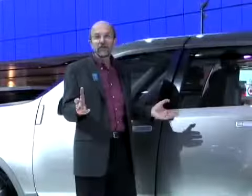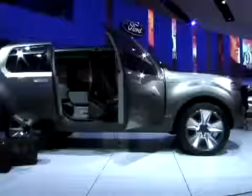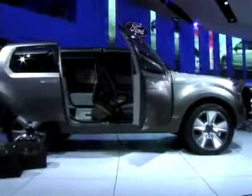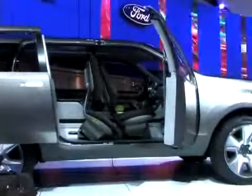There are a number of neat details on this Explorer America. It's got two conventional doors on one side, but on the other side there's a conventional door and a sliding door, which makes it a whole lot easier to get into the rear seat or the cargo area.